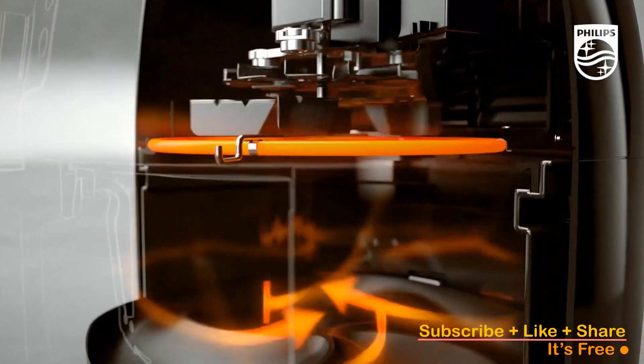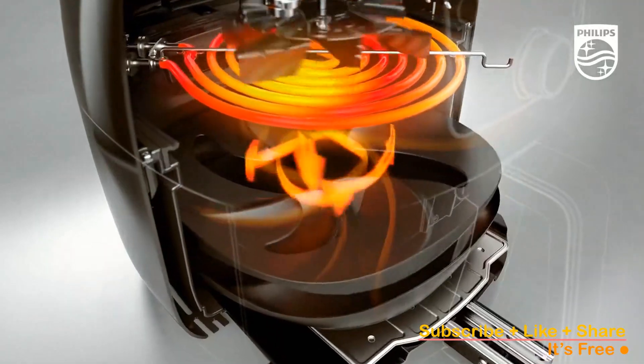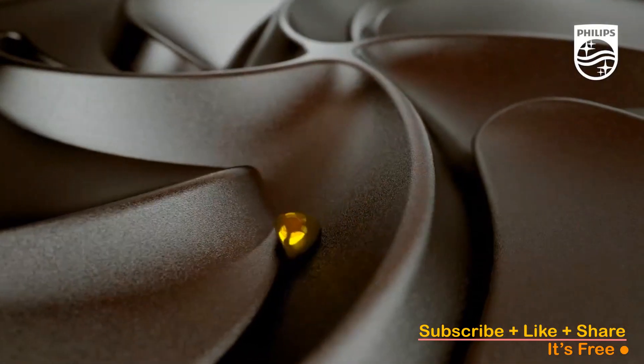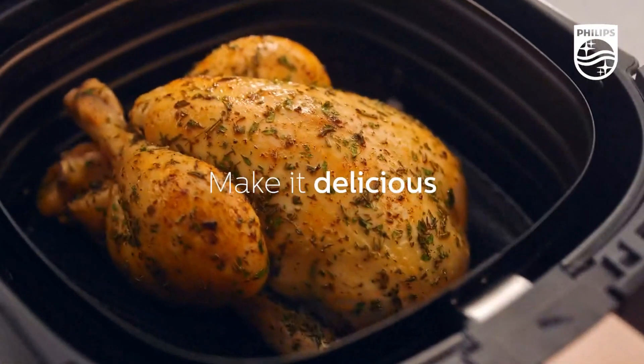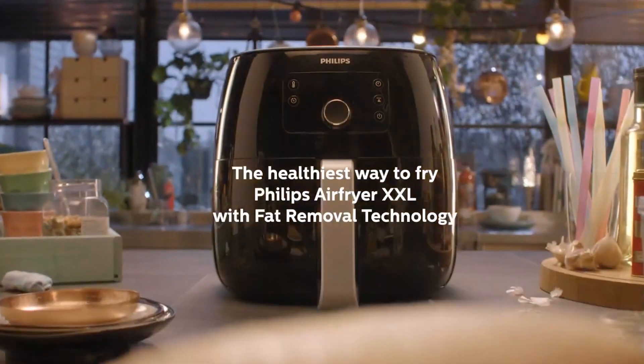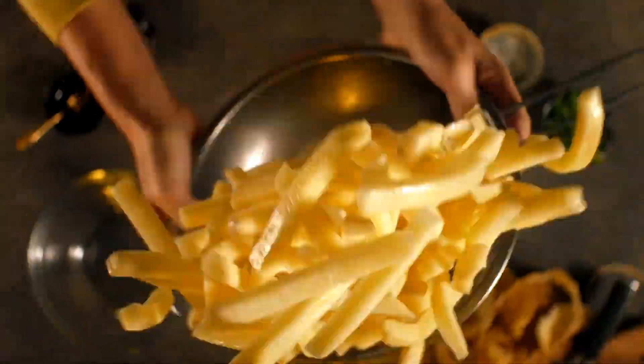This is a notable relief, considering the varying pricing based on colors from other brands. With additional features like cold storage, non-slip feet, and dishwasher-safe components, it solidifies its position as one of the leading names in the air fryer market.